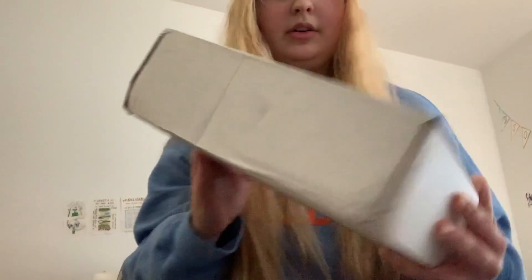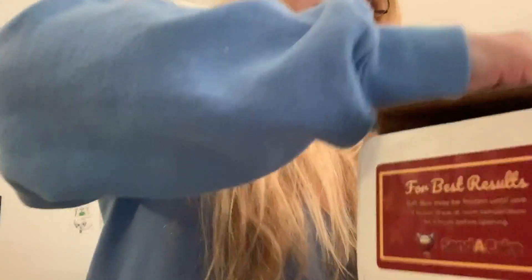Hey everyone, so I just got my package. I'm going to open it right now. I got some notes on it. Now we have this, I'm going to open this.